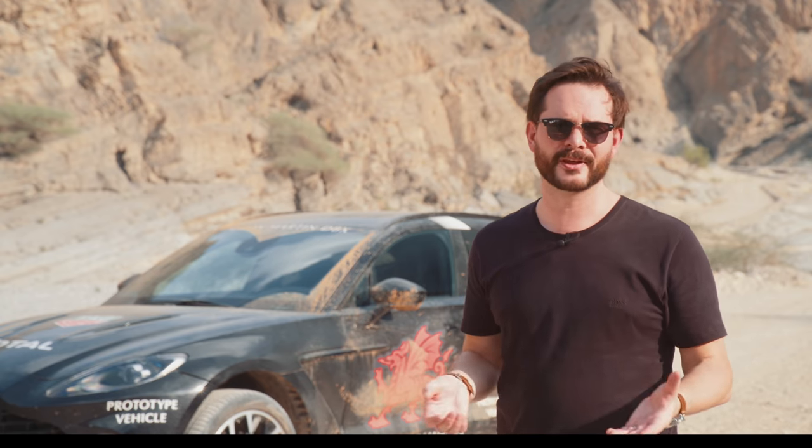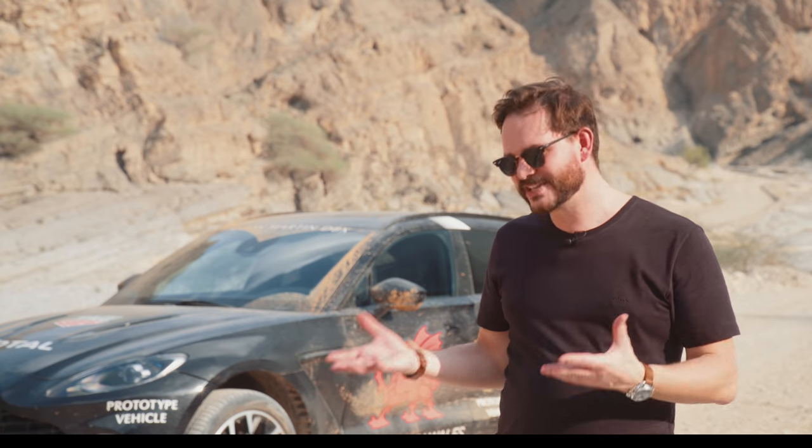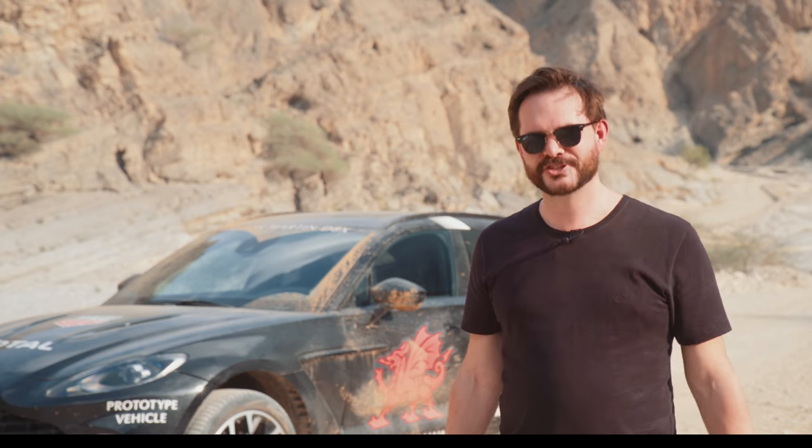The DB letters, when Aston Martin started using them, stood for David Brown — a man who secured Aston Martin's safety for years and years to come. Now this car, the DBX, has got that same job. Will this SUV save Aston Martin and make it successful for years to come? Well, if today's driving is anything to go by, it just might well be.